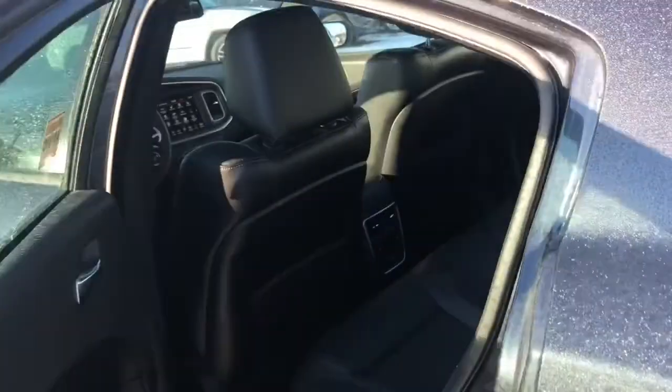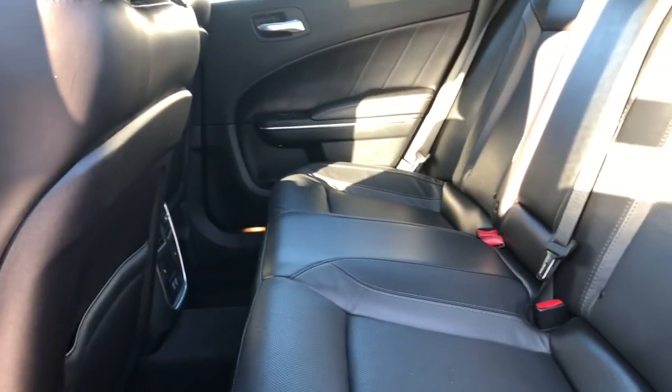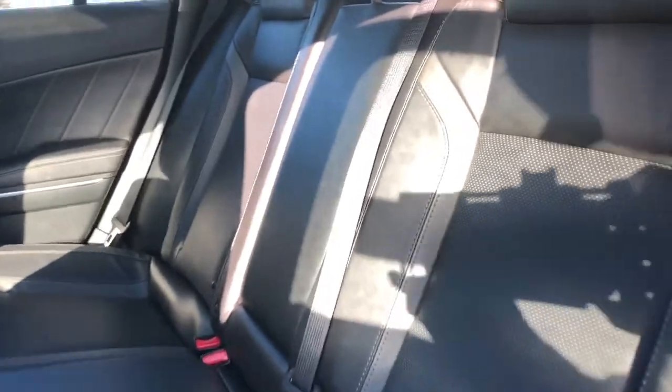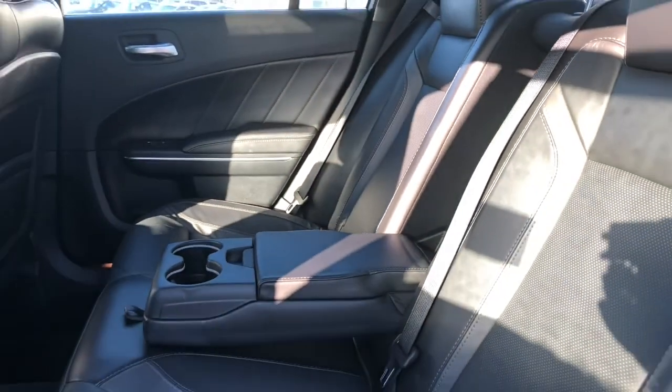Coming to the rear of the vehicle, we can see it also has power windows, as well as that beautiful black leather. There's lots of room for the back passengers, as well as an optional fold-down armrest and cupholder for the back.